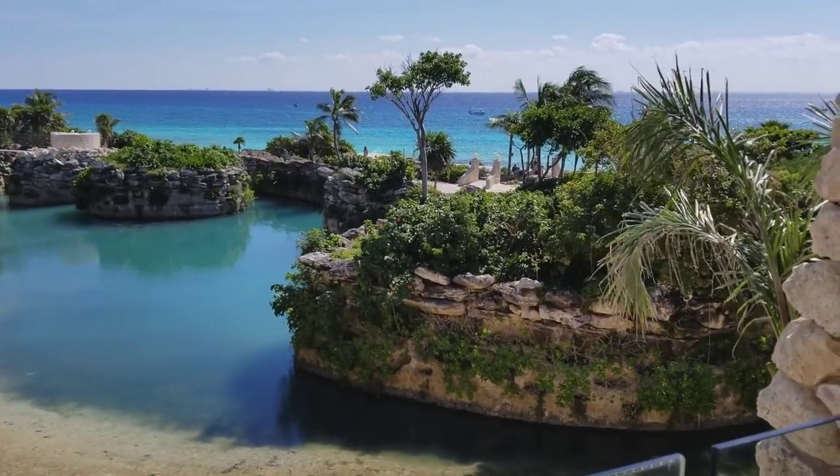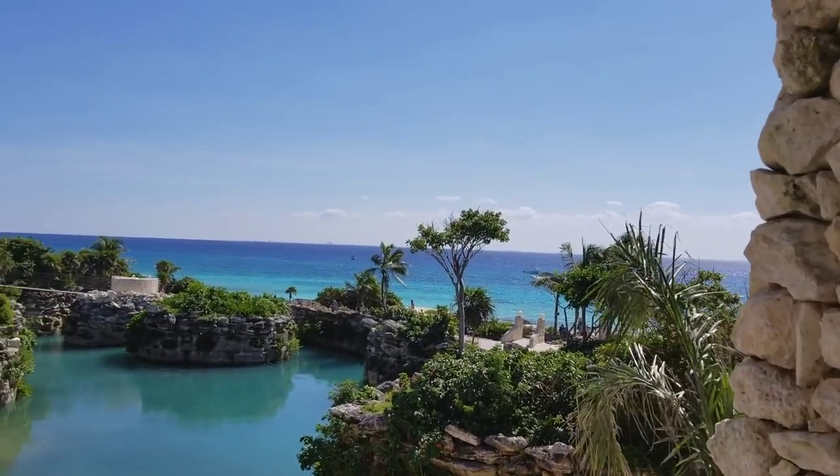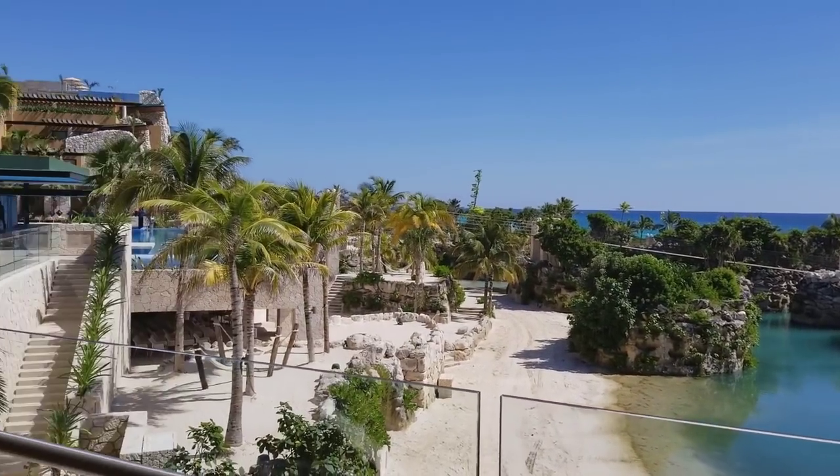Amazing — opening December 1st, 2017. Woohoo!